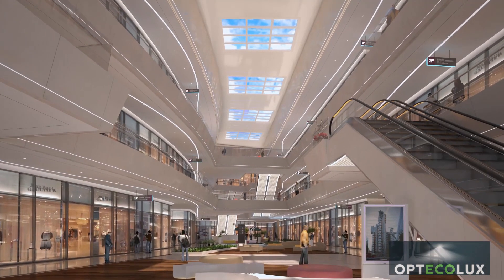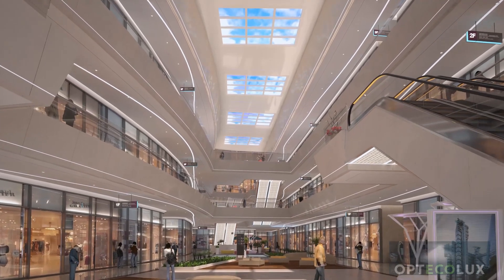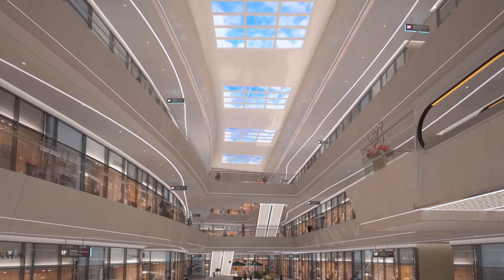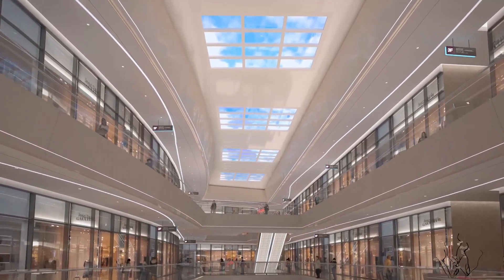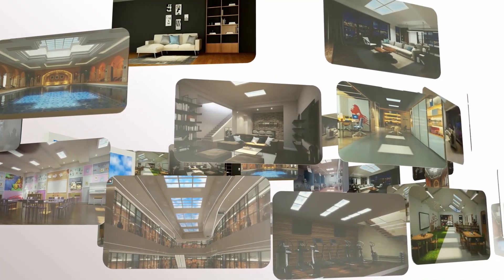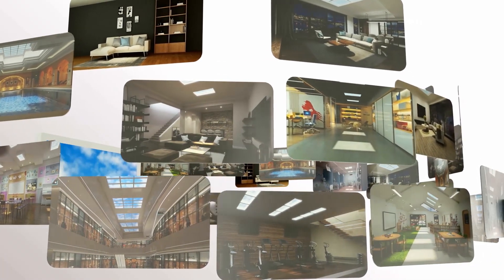In commercial spaces, daylight provides a more open and natural atmosphere. It will attract more customers and create a more enjoyable shopping experience. E-Window can also be used in various other applications requiring more daylight.